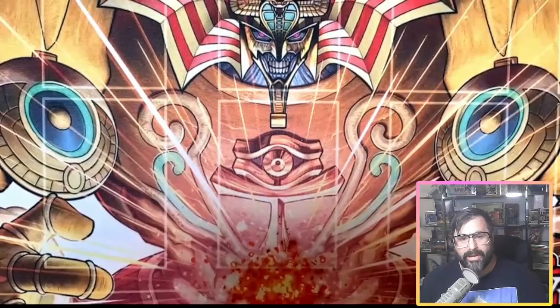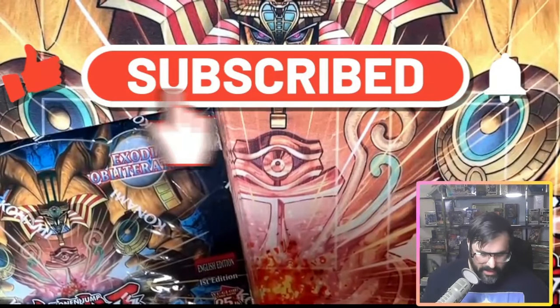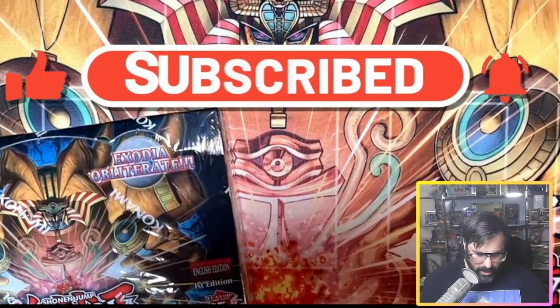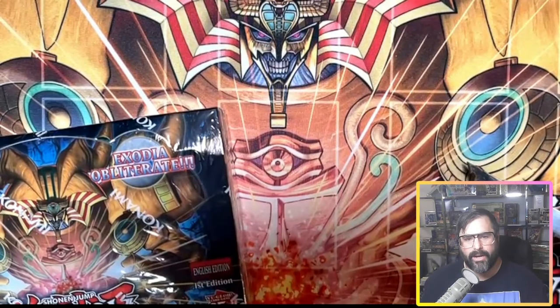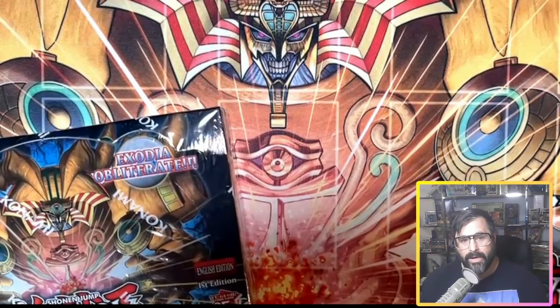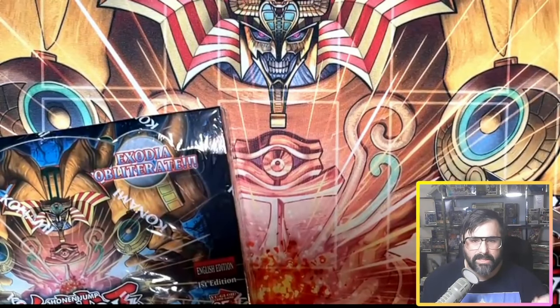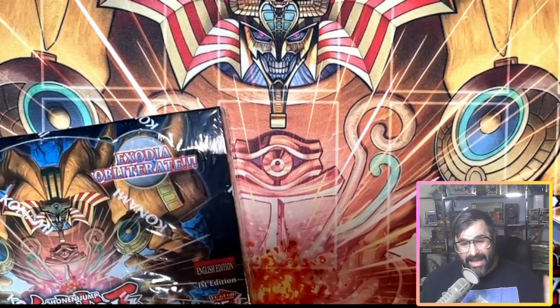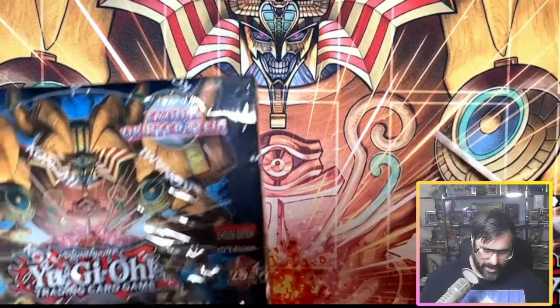If you guys are new to the channel, you know what to do — make sure to hit that subscribe button, leave a thumbs up on the video, and ring that notification bell so you stay on top of all the badass stuff we got lined up. Much love to everybody who has recently subscribed on our journey to monetize this channel. We're getting to 500, and once we get close we'll announce the big giveaway — we're going to do a live stream and celebrate big time.